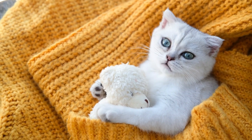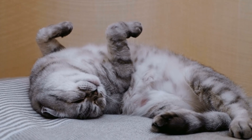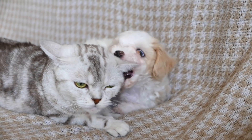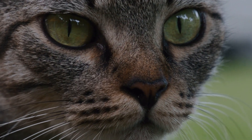Scent exchange: After a few days, start a scent exchange. Use socks to pet the dog first, then the cat. Let them sniff each other's scent. If the cat sniffs calmly, reward it with a treat. This stage is complete when the cat no longer reacts negatively to the scent.